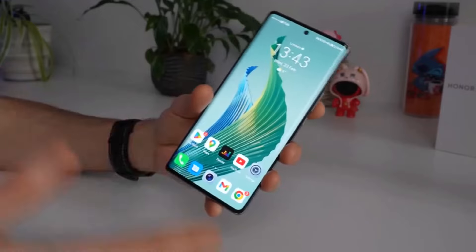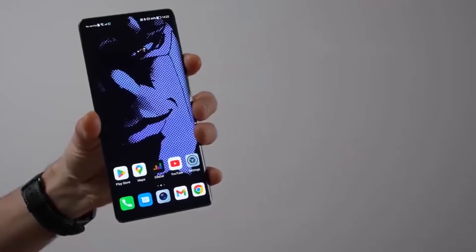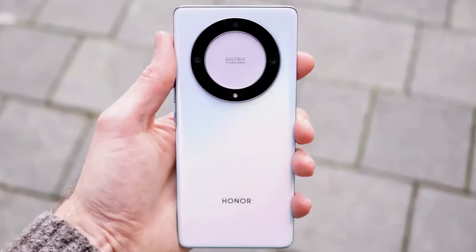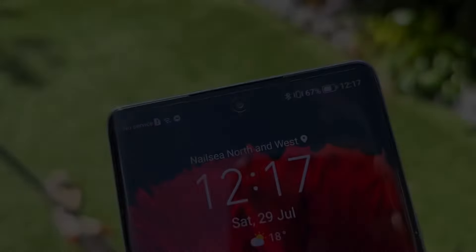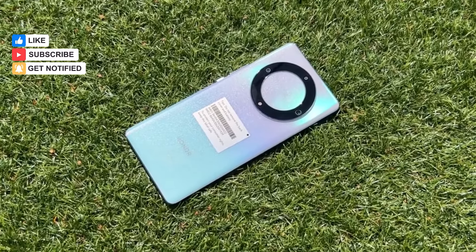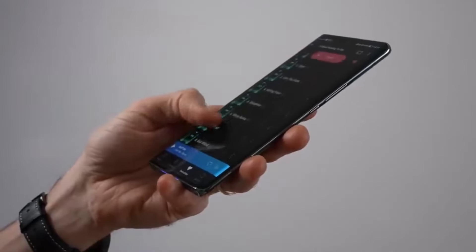Number two: Honor Magic 5 Light. Looking for the core Honor smartphone experience without breaking the bank? Consider the Magic 5 Light, priced at just £349.99. This device delivers a compelling user experience with its premium design, a superb 120Hz AMOLED screen, and smooth performance from the Snapdragon 6 Gen 1 chipset, offering excellent value.